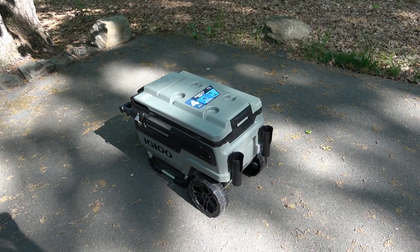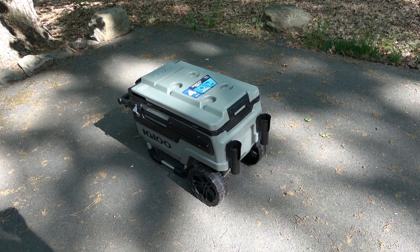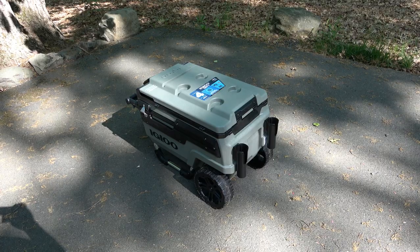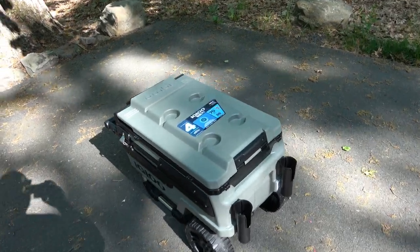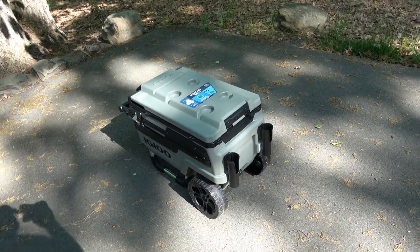Hey, what's going on guys? Today we're taking a look at this brand new cooler. This is an Igloo brand, it's a Trail Mate Journey, it's a 70 quart — it's massive, it's huge.